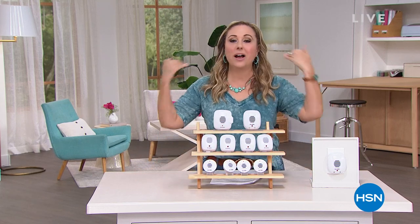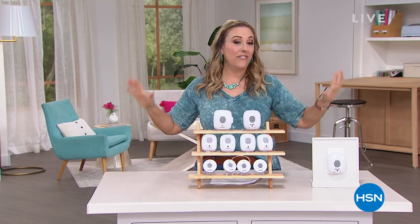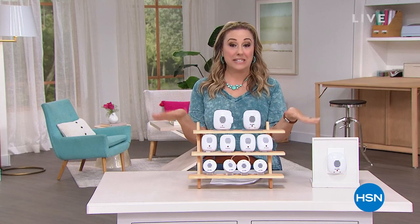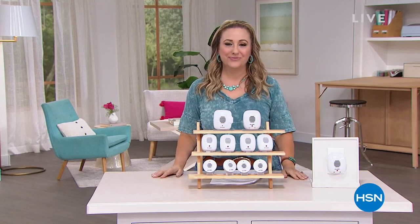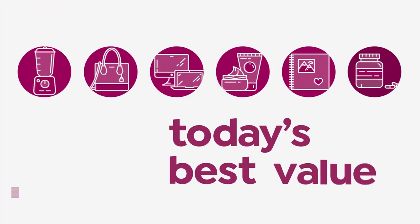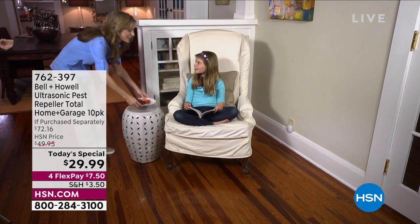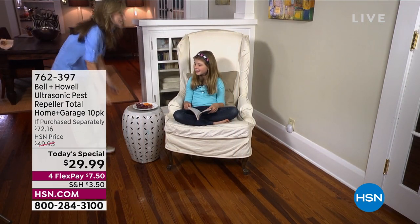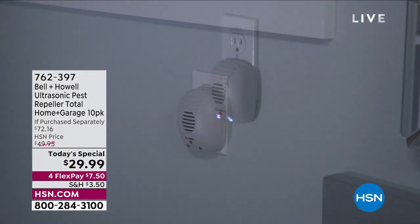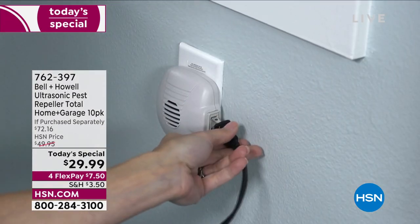Now we're going to jump into our best value of the day from Bell and Howell — a famous item that you all love. Over 6 million have been sold. It is our Today's Special. Our Today's Special is the Bell and Howell ultrasonic pest repeller, total home and garage. You're getting 10 of them — it is a 10-pack. This is simple pest control. You're not using chemicals, odors, or traps.